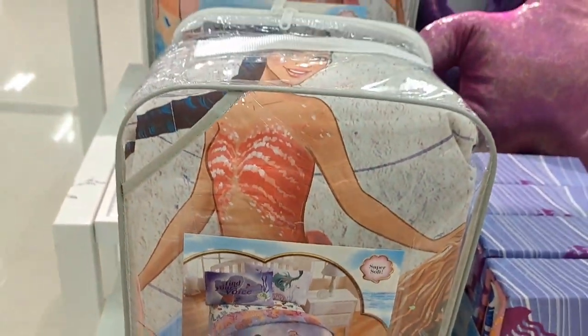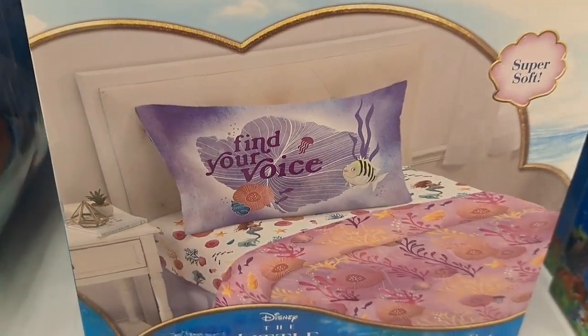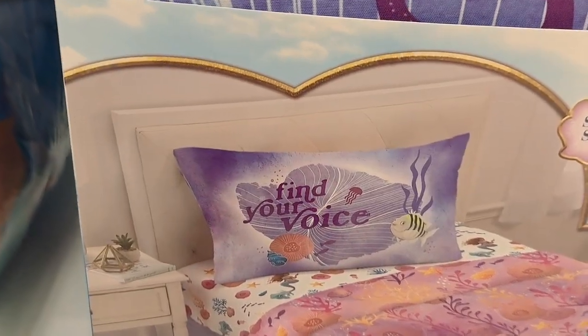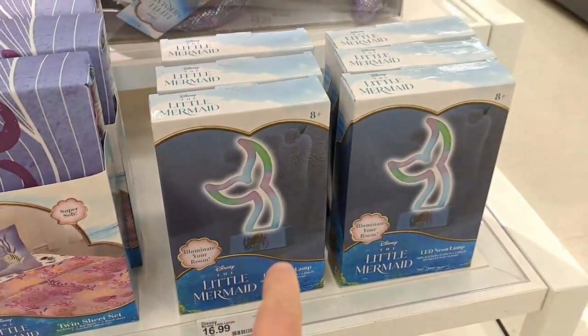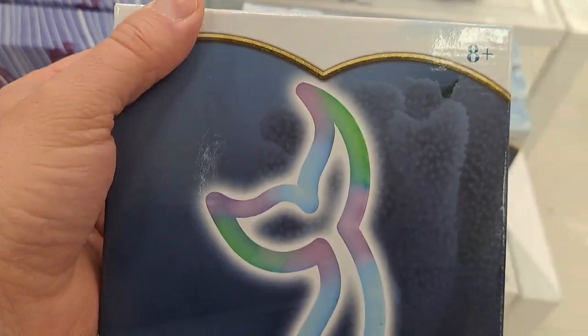Got the bed set microfiber twin comforter. We got this twin sheet here — comes with a pillow case. 'Find your voice.' Got a couple of these neon lights here with the mermaid tail.